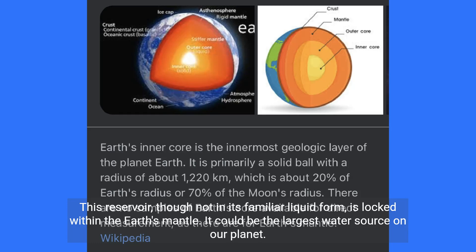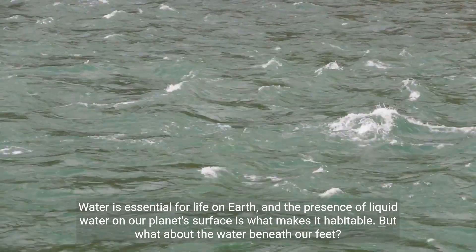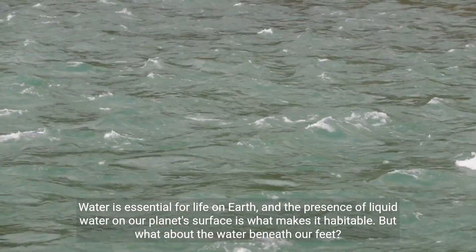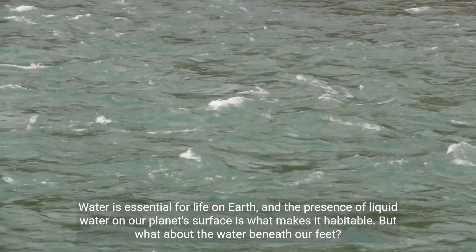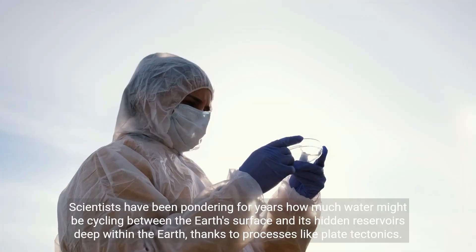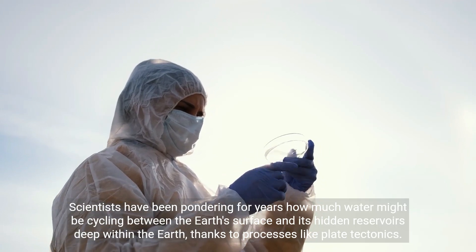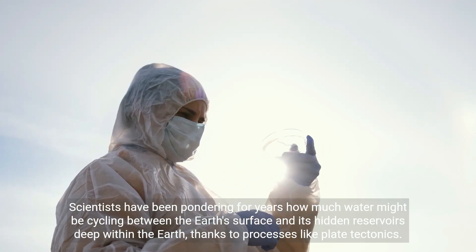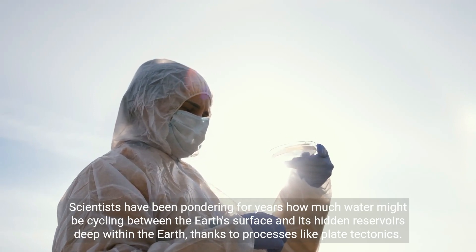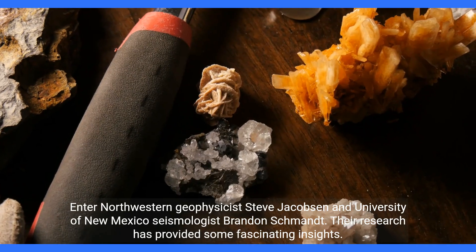It could be the largest water source on our planet. Water is essential for life on earth, and the presence of liquid water on our planet's surface is what makes it habitable. But what about the water beneath our feet? Scientists have been pondering for years how much water might be cycling between the earth's surface and its hidden reservoirs deep within the earth, thanks to processes like plate tectonics.